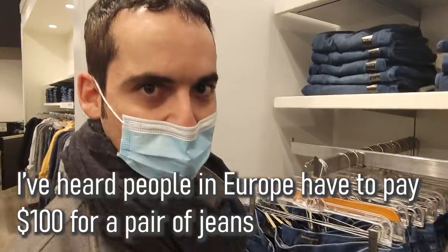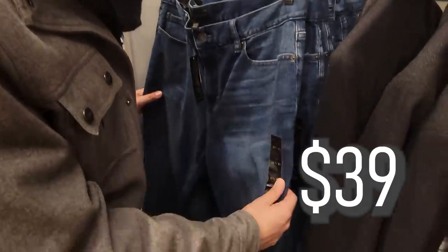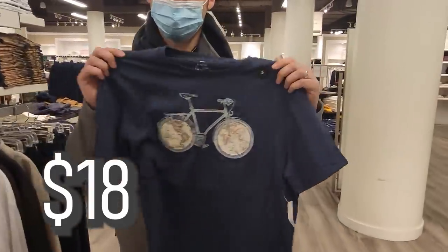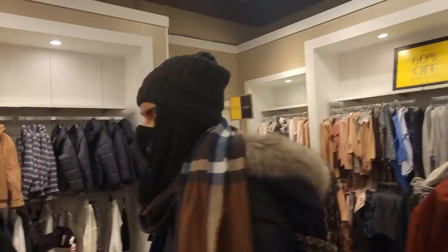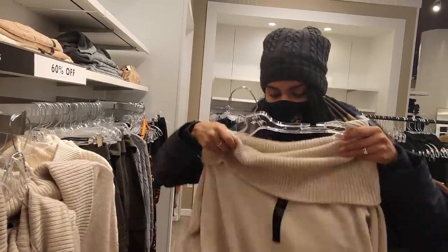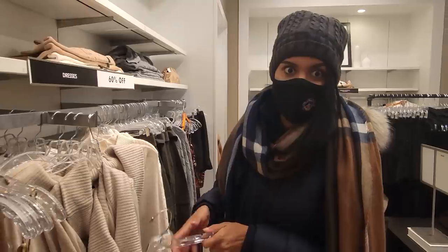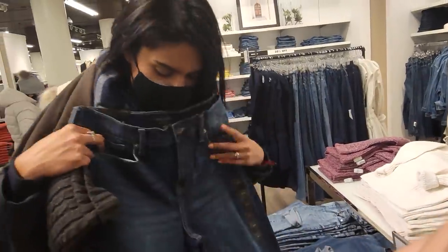I've heard people in Europe pay $100 for a pair of jeans — I think $39 is a great deal here. $18 for a t-shirt going off-season. I normally go to vintage stores, second-hand shops, and drip shops where you get a lot with around $100. Adriana found a dress at 60% off for $40, and a pair of jeans for $42.